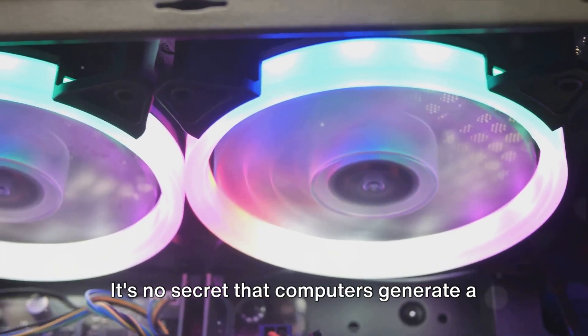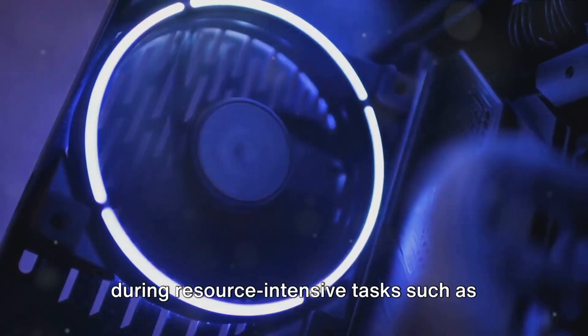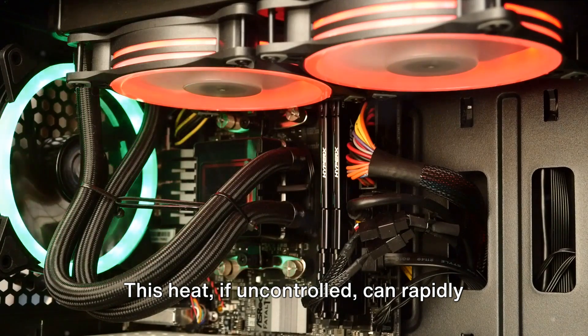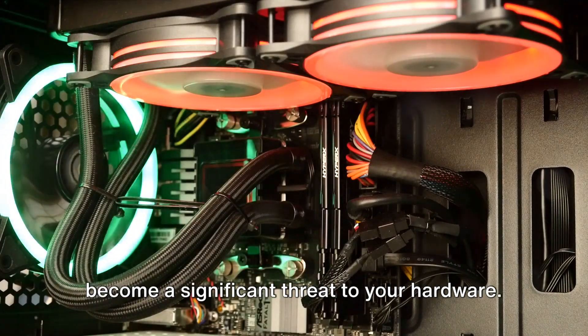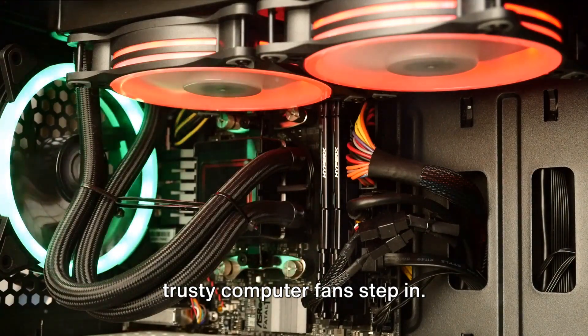It's no secret that computers generate a substantial amount of heat. Particularly during resource-intensive tasks, such as gaming or video editing, this heat, if uncontrolled, can rapidly become a significant threat to your hardware. But fear not, because that's where our trusty computer fans step in.